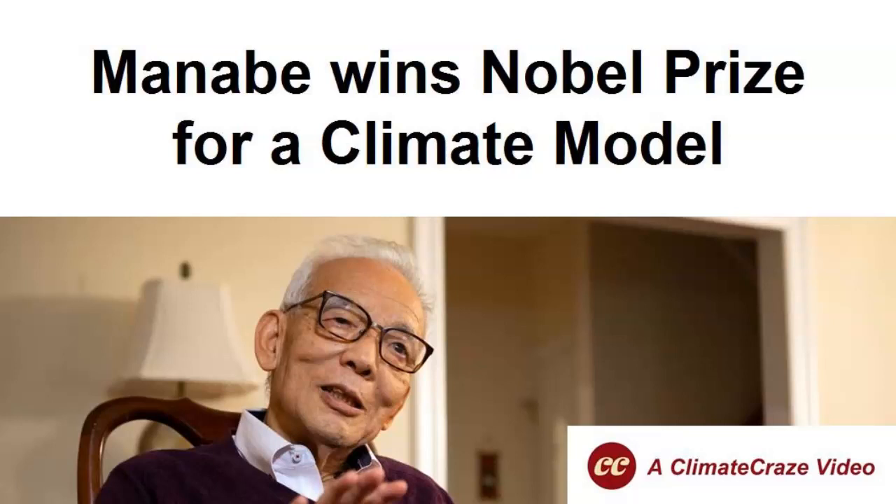Manabi wins Nobel Prize for a Climate Model. This is a Climate Craze Update on Climate Modeling, and here is the who and what is behind the grand prize.